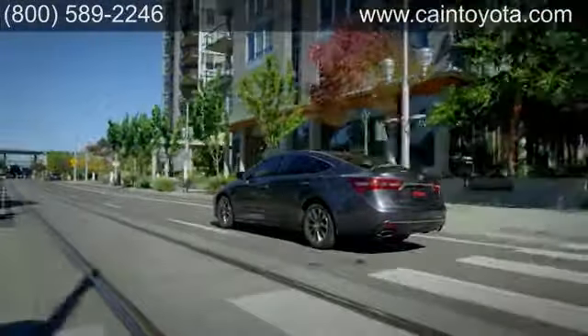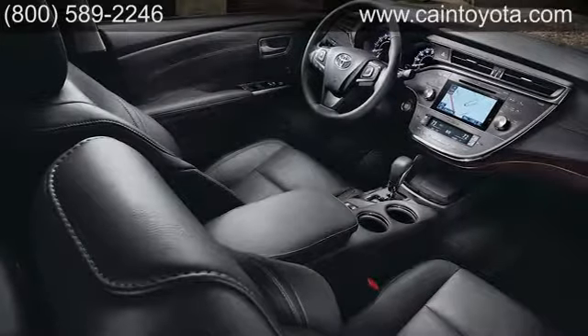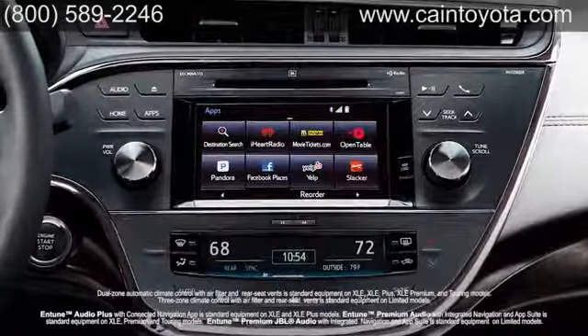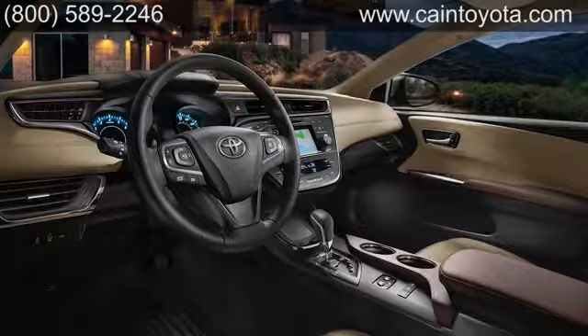They also help reduce wind noise inside the cabin, adding to the luxury, as does French stitching on the standard leather-trimmed seats and other soft-touch areas. Available 3-zone climate control, Entune Premium JBL audio system, and much more make your Avalon a commuting sanctuary.